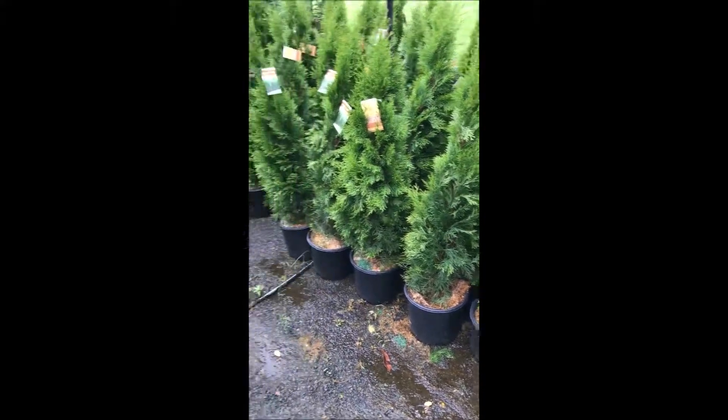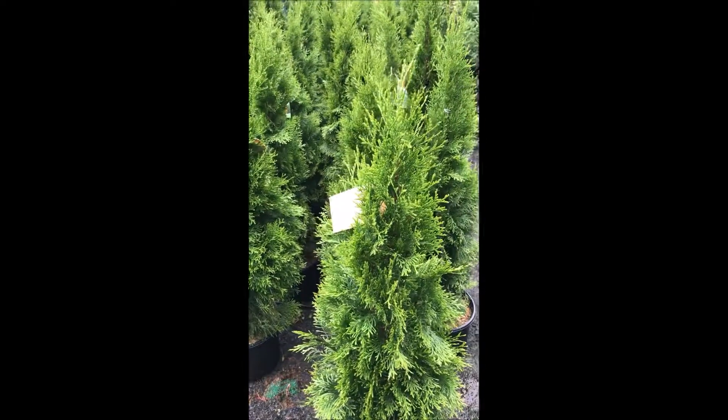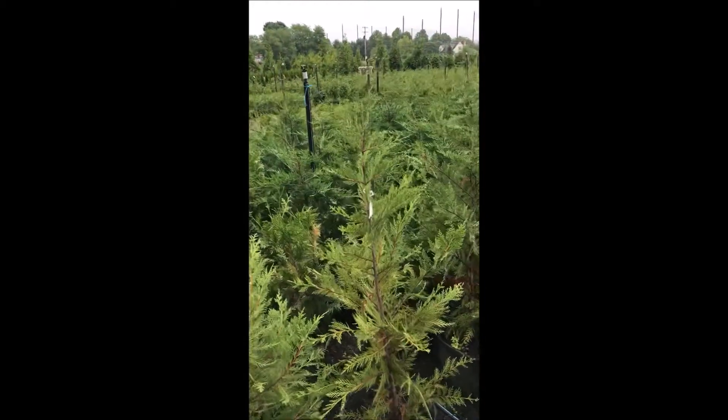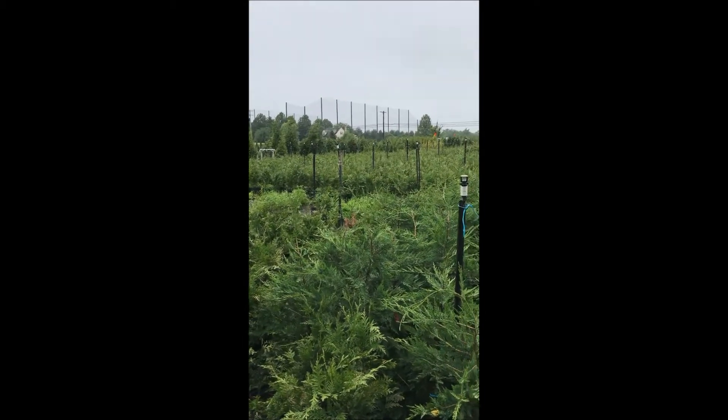These are our three-foot emerald greens at Highland Hill Farm. We're on Route 313 in Fountainville, PA. And we have many other kinds of trees and shrubs. For example, we have Cryptomeria, Leland Cypresses, and also lots and lots of green giant arborvitae.